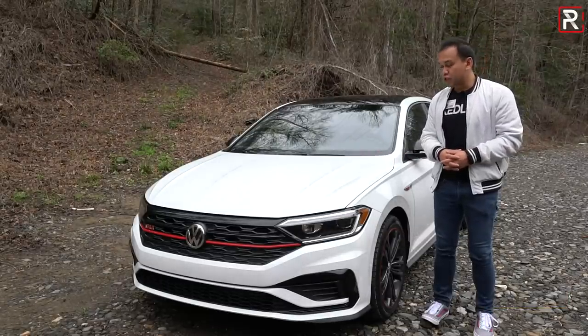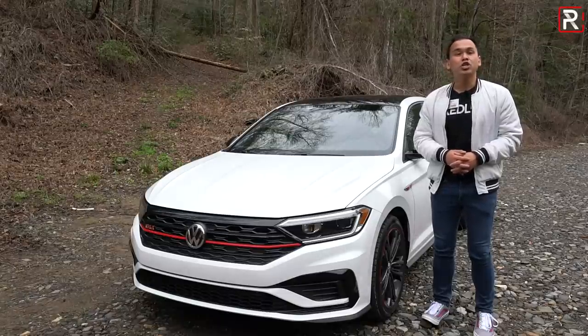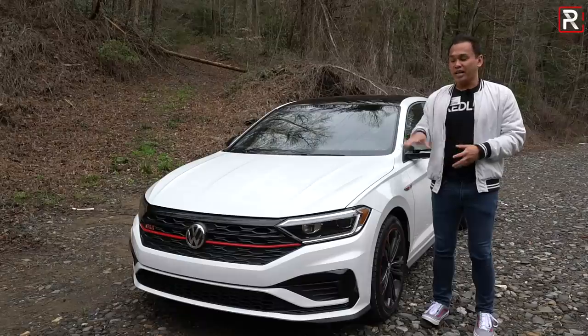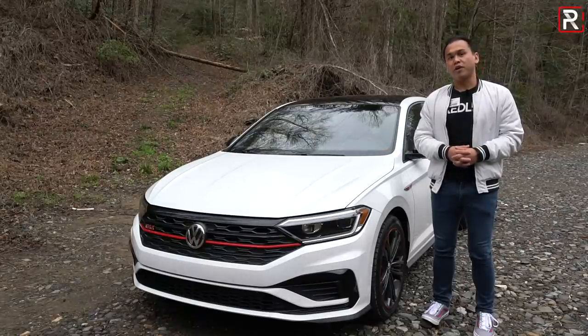This is the all-new, seventh-generation, 2019 Volkswagen Jetta GLI. Volkswagen says it's essentially just a sedan version of the GTI with more space in the backseat. So the big question I want answered: is this all-new GLI finally the GTI sedan we've been wanting? That's what we're here to find out.